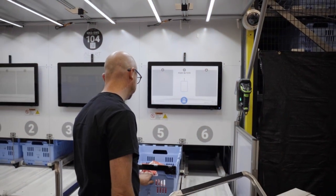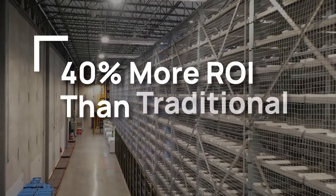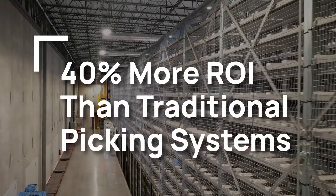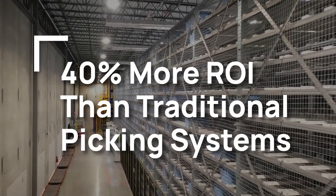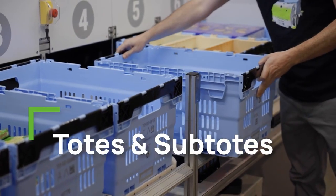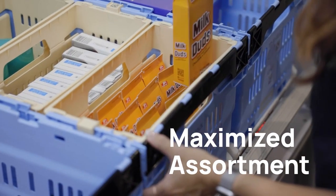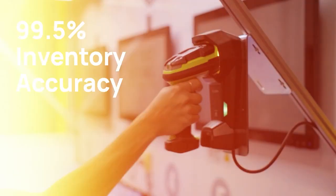The labor savings from storing completed orders in the system and auto-dispensing them delivers 40% more return on investment than traditional picking systems that rely on expensive secondary storage and manual order consolidation. Within the storage structure, totes and subtotes allow maximum assortment, high storage density, and precise inventory control while saving labor.